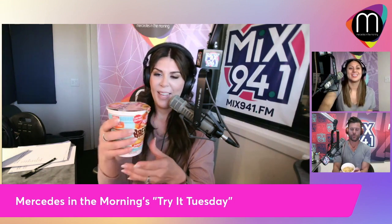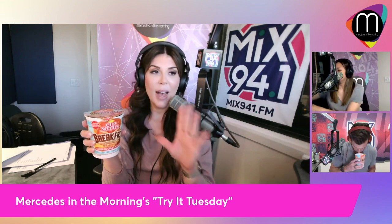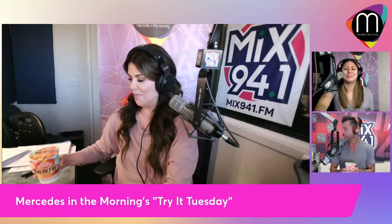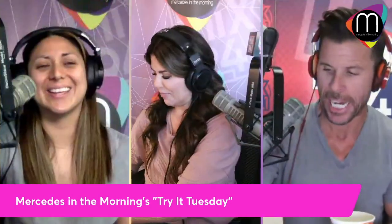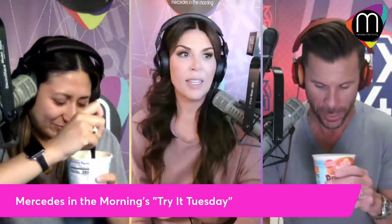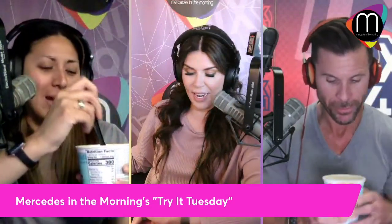I gotta be honest, the smell is not good for me right now. I am not enjoying the smell whatsoever. It smells like a greasy kitchen — you walk into a diner after breakfast when they're starting to clean stuff up. There's still that breakfast-y smell. It kind of smells like weird eggs and maple syrup combined together.